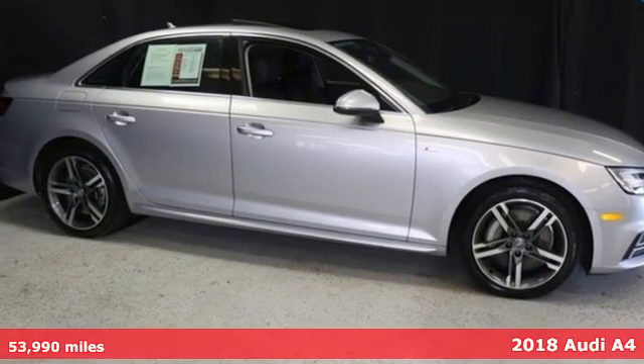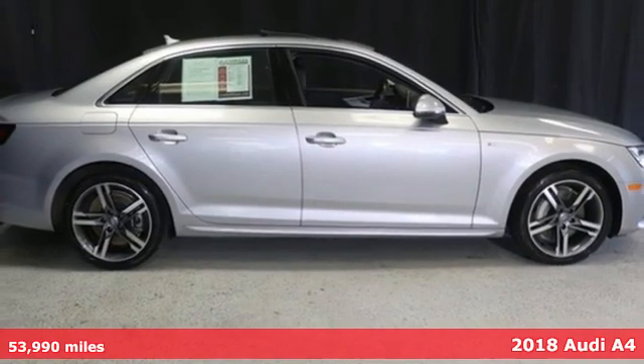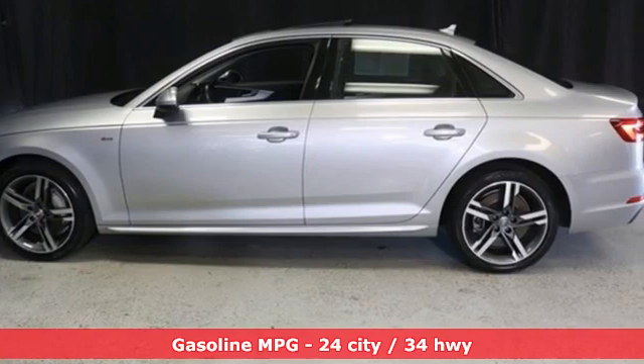Here's a 2018 Audi A4. Drivers with high expectations will relish driving this amazing A4 and get ready for an impressive combination of features.